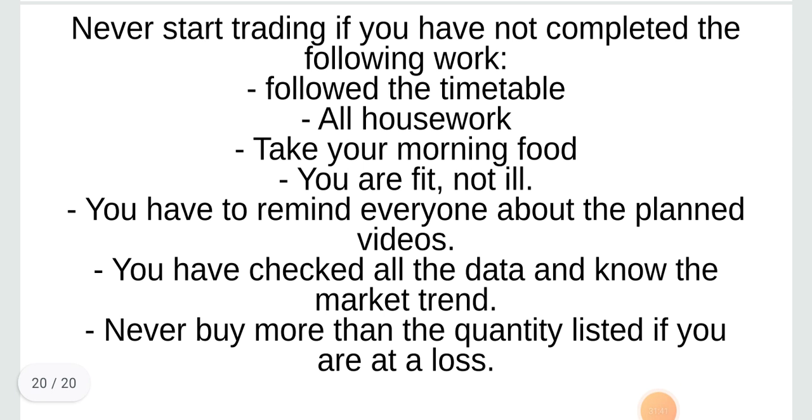Never start trading if you have not completed the following work: follow the timetable, complete all housework, take your morning food, you are fit and not ill, you have reminded everyone about the planned videos, you have checked all the data and know the market trend. Never buy more than the quantity listed if you are at a loss.